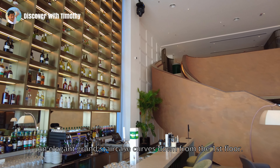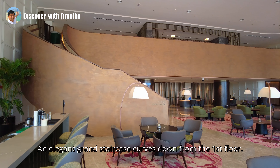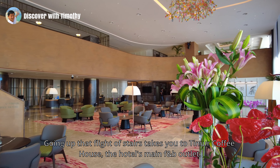An elegant grand staircase curves down from the first floor. Going up that flight of stairs takes you to Timor Coffee House, the hotel's main F&B outlet.